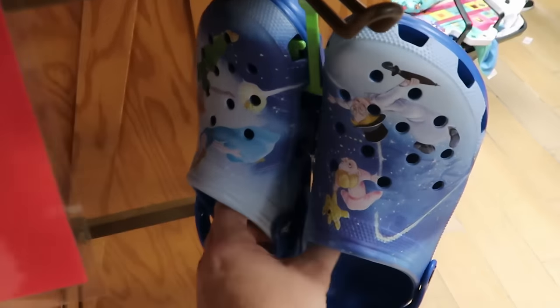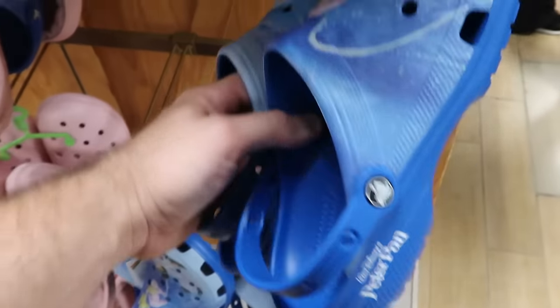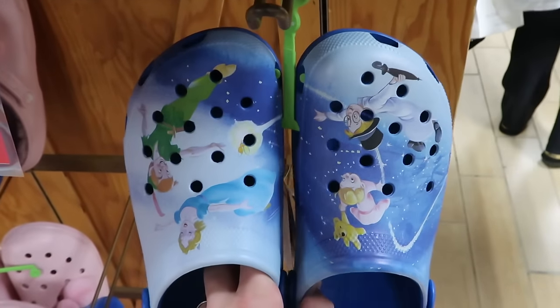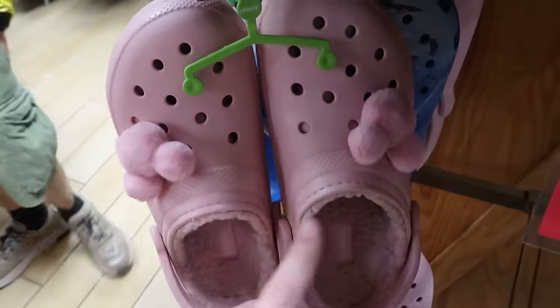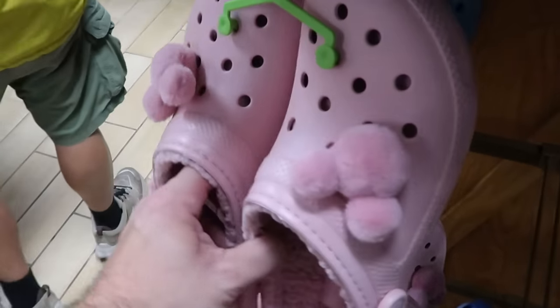And here's a really fun pair of Crocs — these are your Peter Pan Crocs. It actually says 'Walt Disney's Peter Pan' on the side of both of them. You got Tinker Bell, Pan, Wendy, and the Lost Boys — $30 a piece. They still have some of your Sherpa-lined Crocs with fuzzy Mickey jibbitz on either side and on the inside of the Crocs themselves.